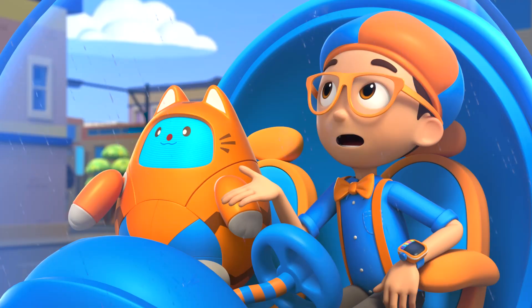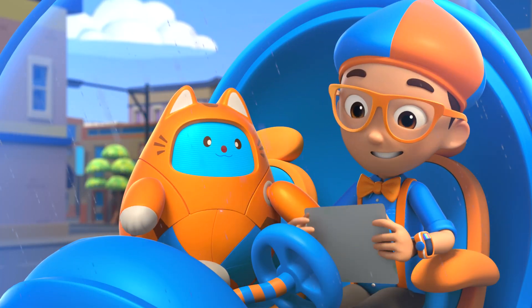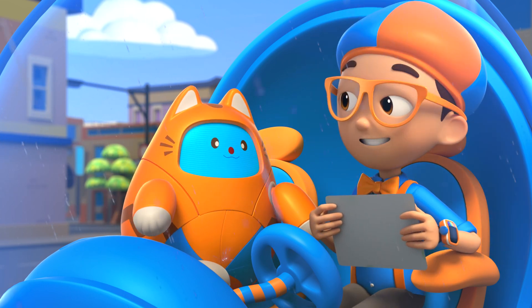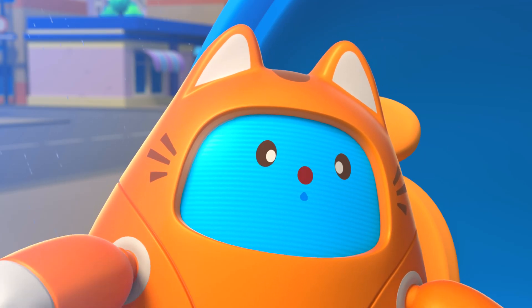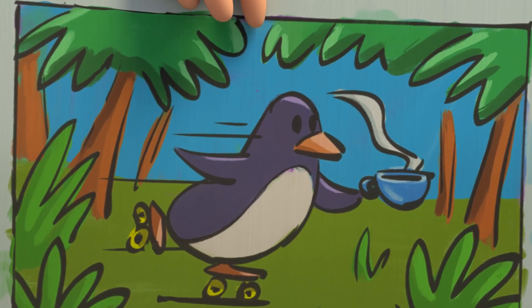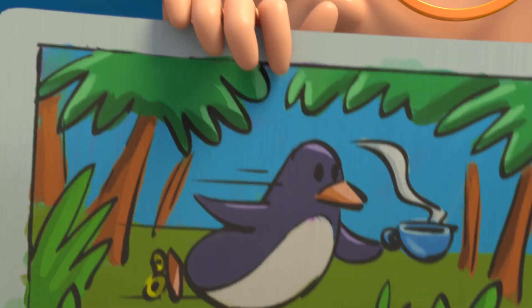The rain will be gone soon! Since I just finished my fun painting — can you guess what it is? It is a penguin holding a cup of tea while rollerblading through a jungle.